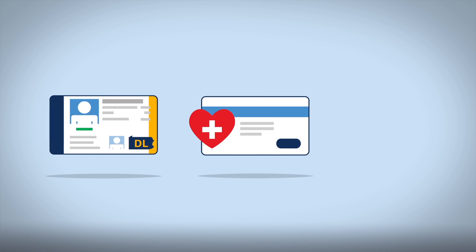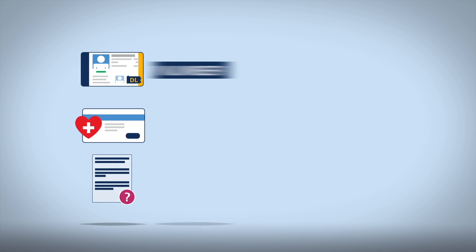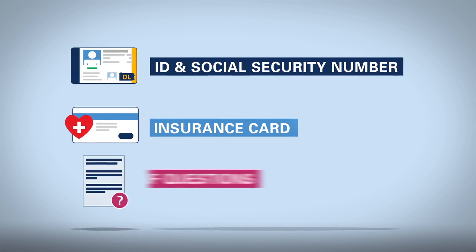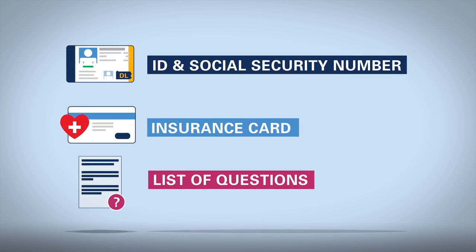Here are some things you may want to bring to your wellness visit: your ID and social security number, your insurance card, and a list of questions for your doctor.